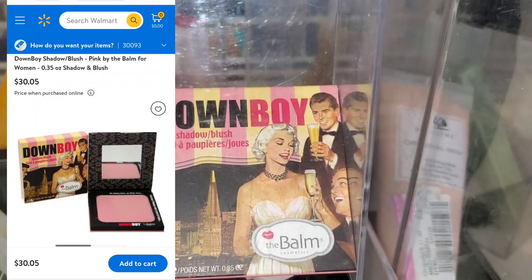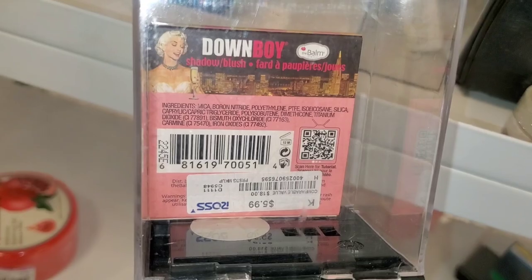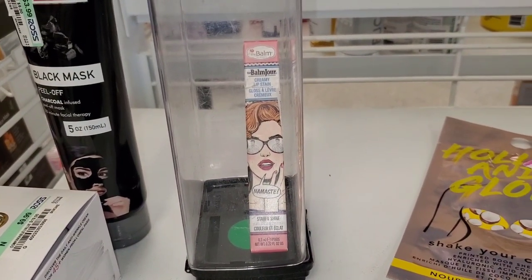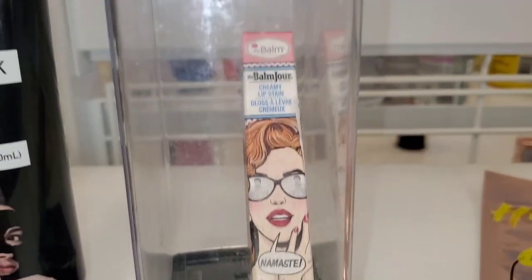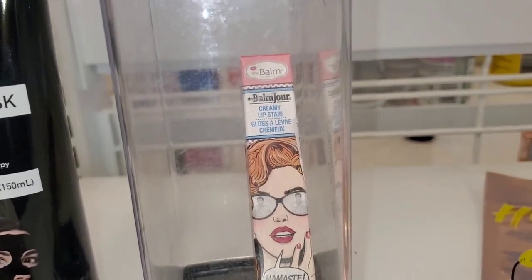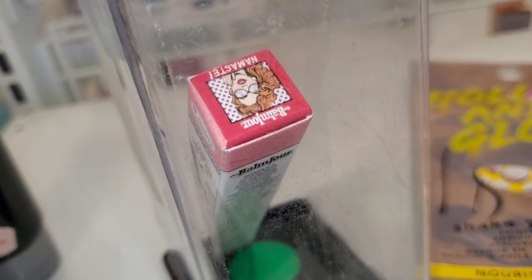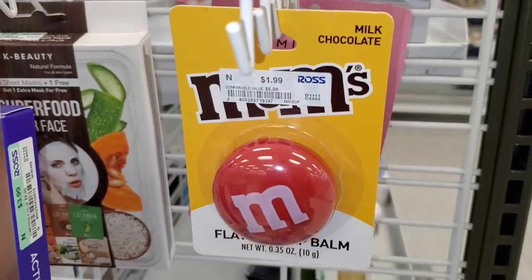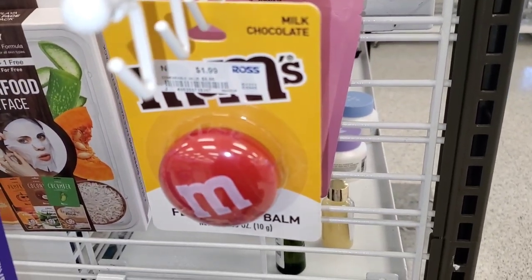They also had this shadow blush from The Balm for $6. And also from D-Balm, they had this Creamy Lip Stain running for $4.99, in the shade Namaste. Then I found this M&M's Lip Balm from Brandtaste Beauty for only $2.